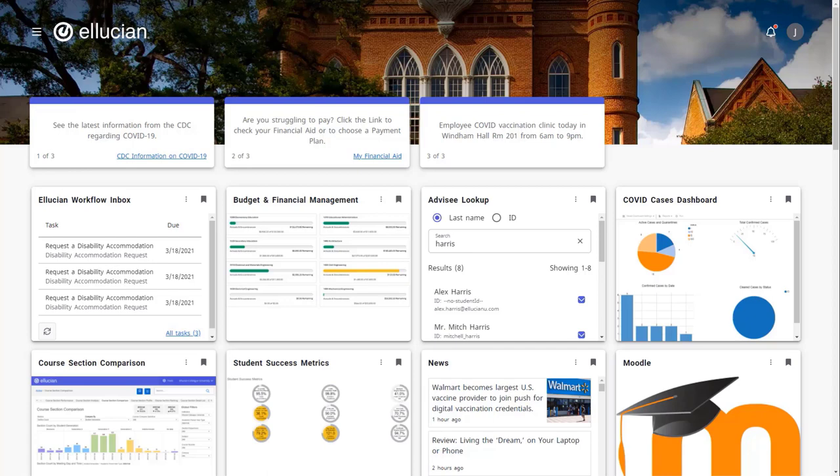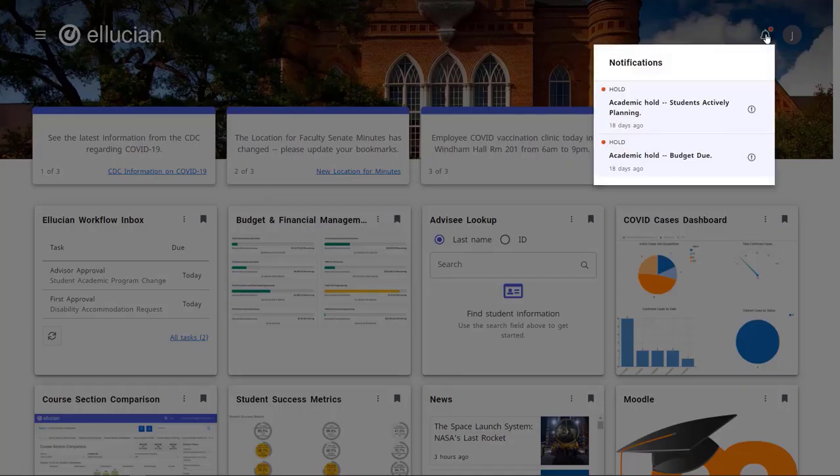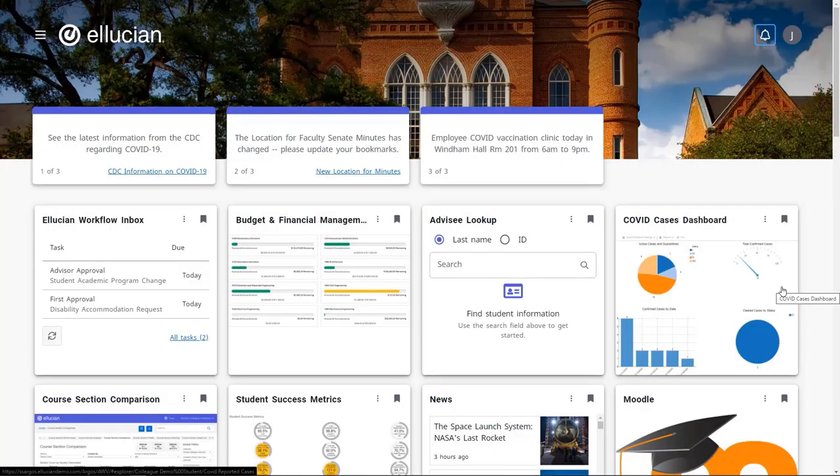Whatever they need, they'll find it in Ellucian Experience. As you can see, Ellucian Experience provides a consolidated view of content and information on a unified landing page, where your employees can easily view relevant and important content in both cards and targeted institutional announcements. Even personalized notifications appear beneath the bell in the top right corner of the screen. The Experience landing page is available anytime, from anywhere, and from any device.